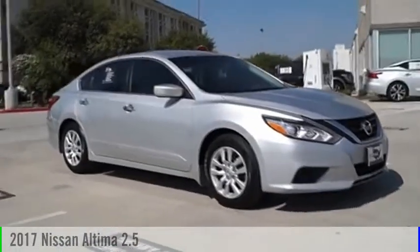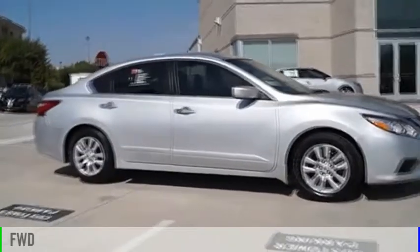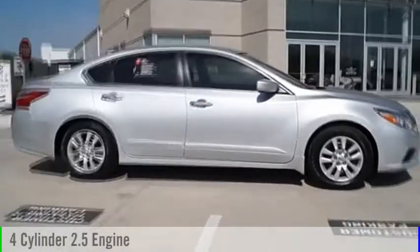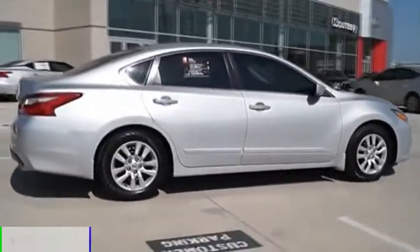Choice today with the 2017 Altima. This vehicle is powered by a front-wheel drive, four-cylinder, 2.5-liter engine, and comes with an automatic transmission.